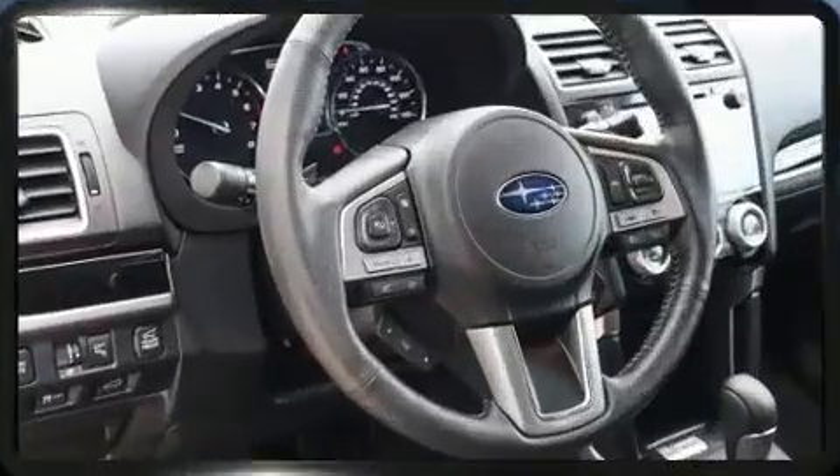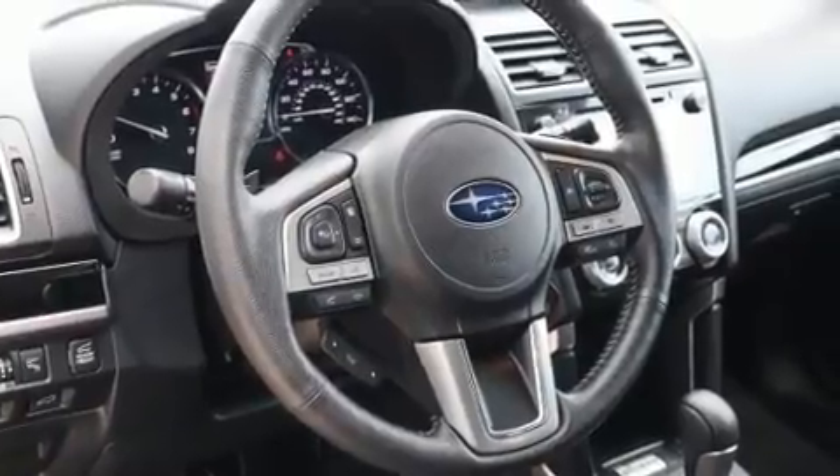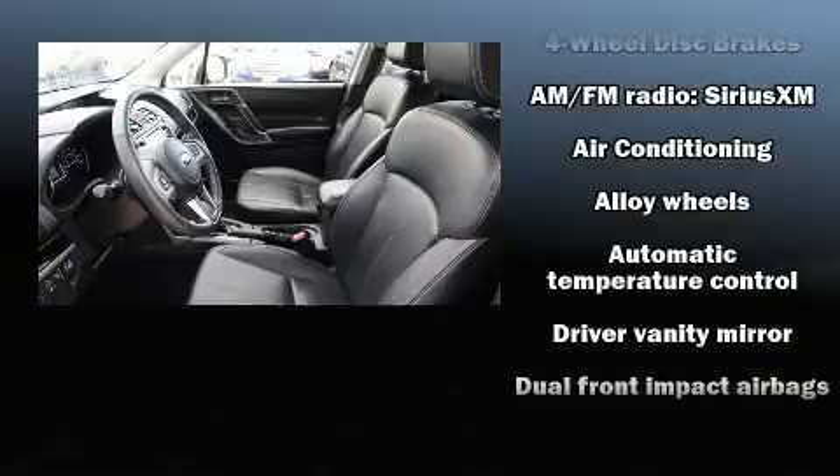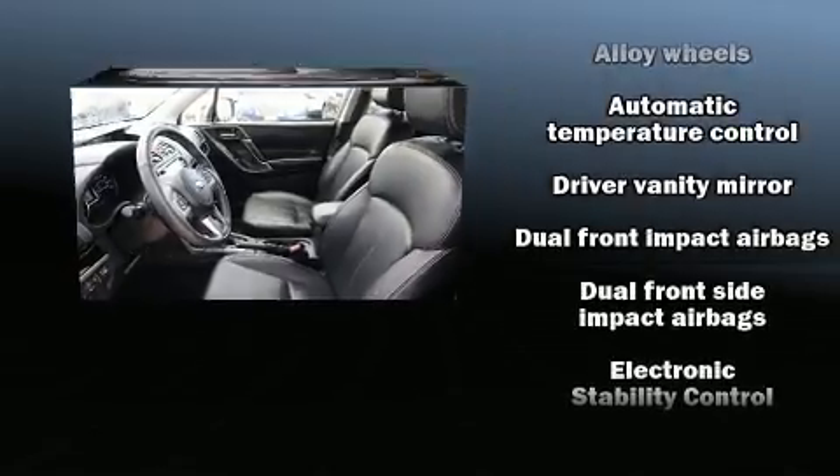A wealth of standard features means that you no longer have to sacrifice, such as remote keyless entry, a rear window wiper, blind spot sensor, and more.